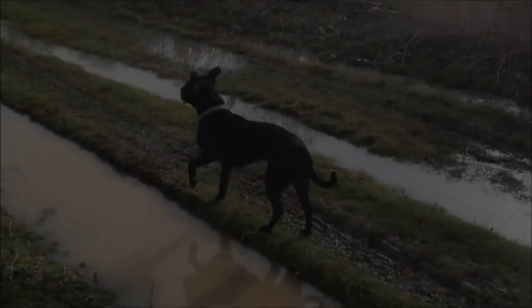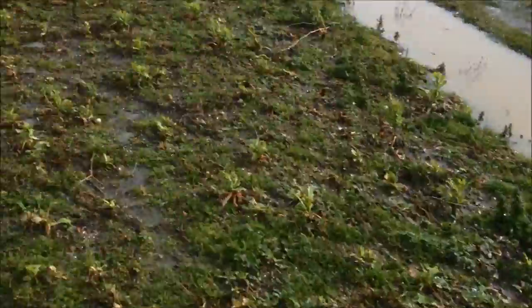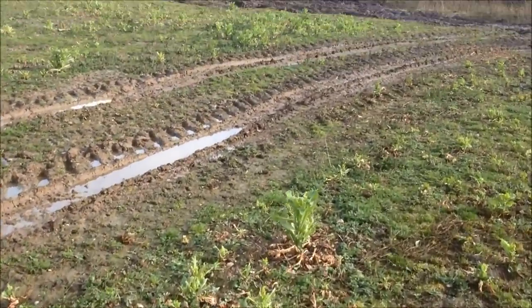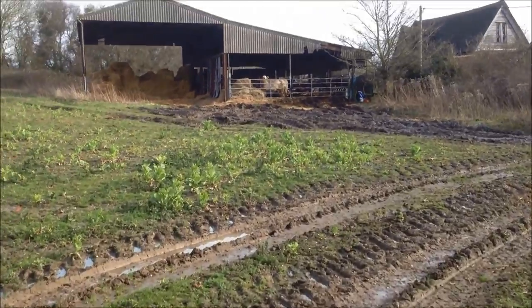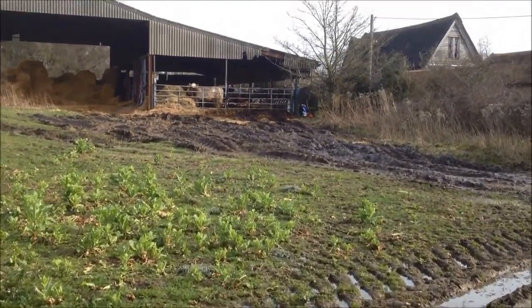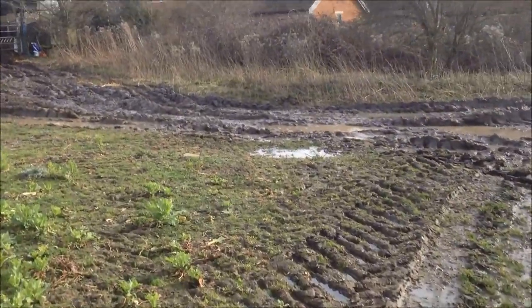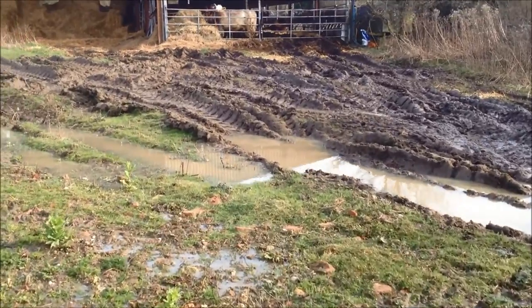So before I go, that is my bramble clearing. I'm going to take you to the barn because there's some beautiful cows. You can see it's rather squidgy underfoot — that's farming tractors for you.